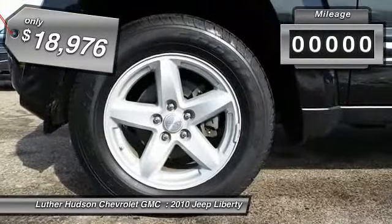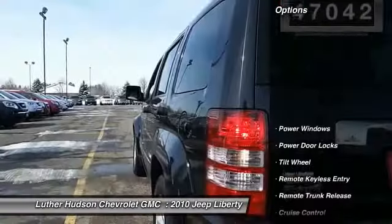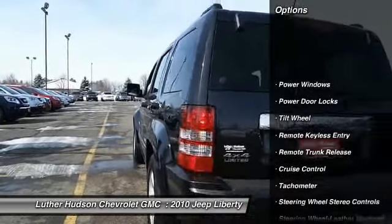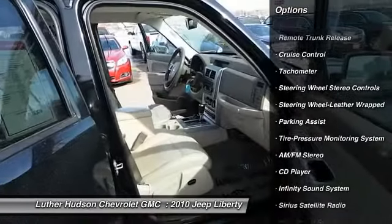This vehicle has less than 50,000 miles. Here are some of this vehicle's great options: four-wheel drive, anti-lock braking system, traction control, front air conditioning, and power steering.